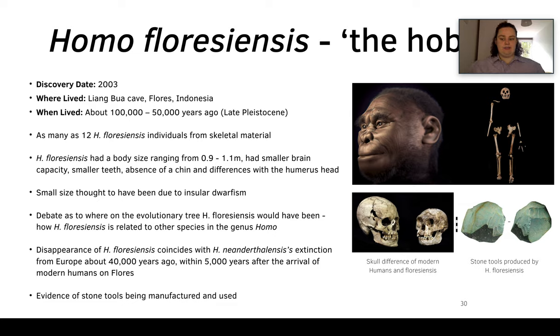Homo floresiensis was discovered in 2003 and they're found only in this one cave on the Isle of Flores in Indonesia. It's thought that they lived around 100 to 50,000 years ago during the late Pleistocene, and we now know that there were about 12 individuals, which we know from their skeletal material.